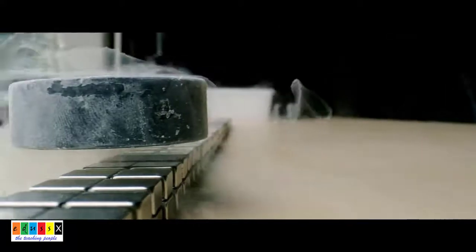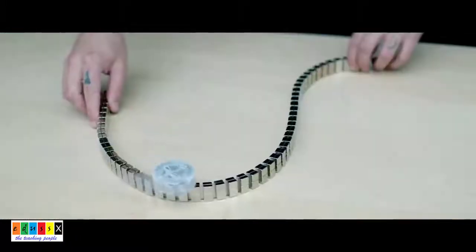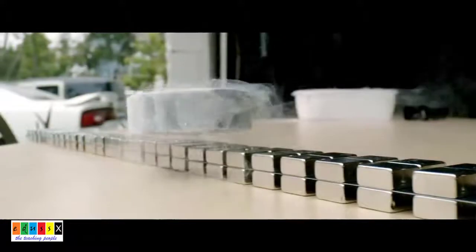Here you see a demonstration of how an alloy in the superconducting state behaves. It is being levitated and moved forward due to the repulsive and attractive forces. Let us see this in detail.